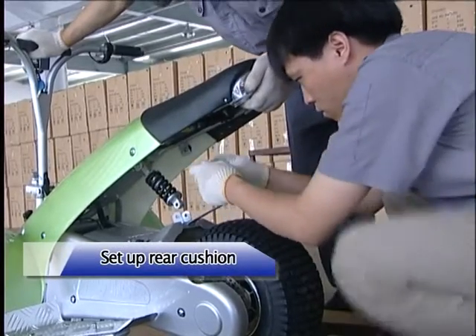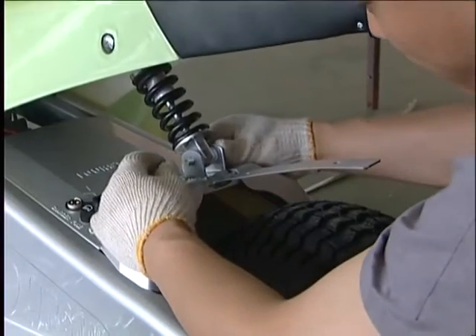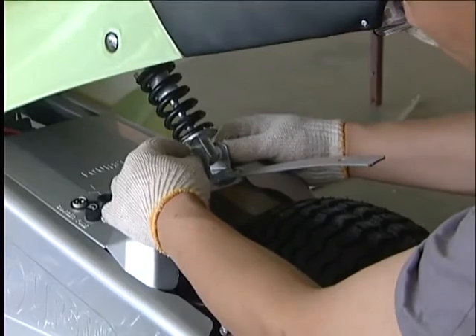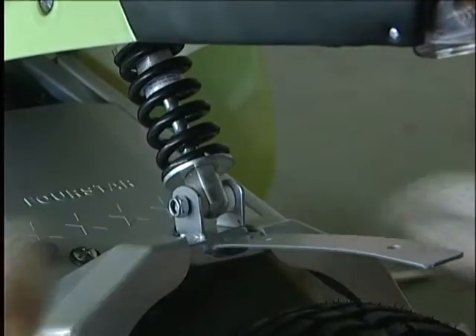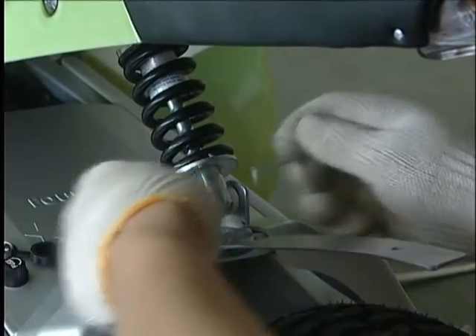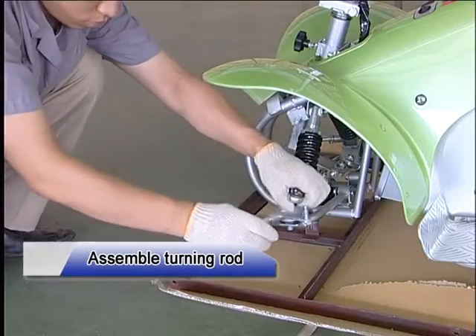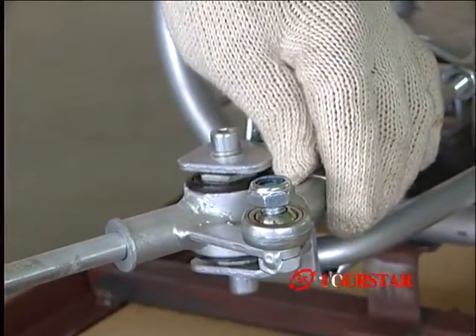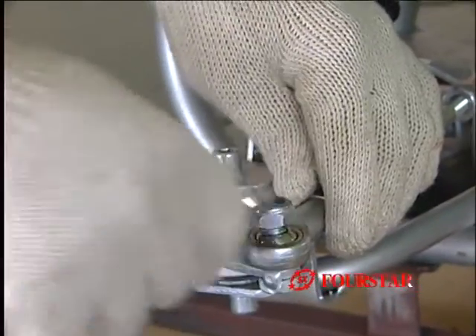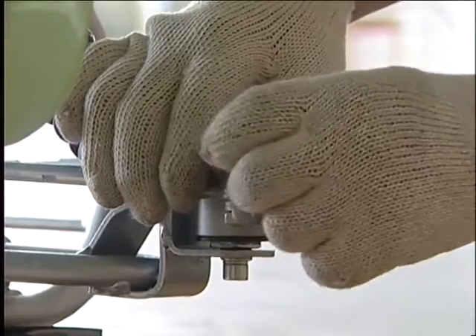Set up rear cushion: pull up the tail, put down the free end of rear cushion, place cushion head into the right position, insert the bolt and tie the nut. Assemble turning rod: unscrew bolts in front axles, assemble turning rod then screw down the nut. Assemble the other side of turning rod in the same way.